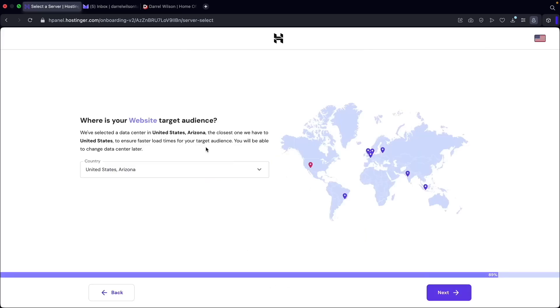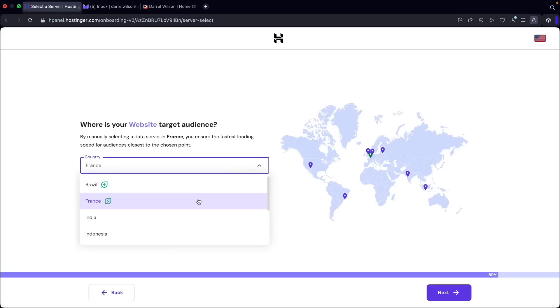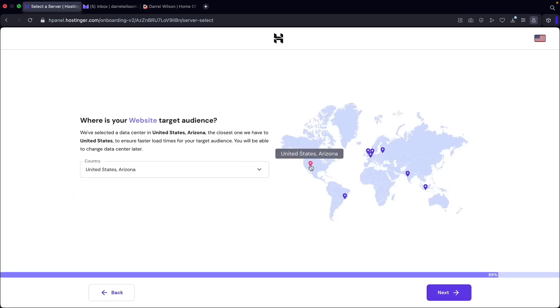Next we have the target audience. You're going to select the location of where you are doing business, and this will actually lead to faster loading times. For example, I'm in the United States so I'm going to select United States. However, if you do business in France, you can select France if your audience is there. So I'm just going to select the United States region right here, and this will lead to faster loading times for this specific audience. I'll go ahead and select United States and then click on next.